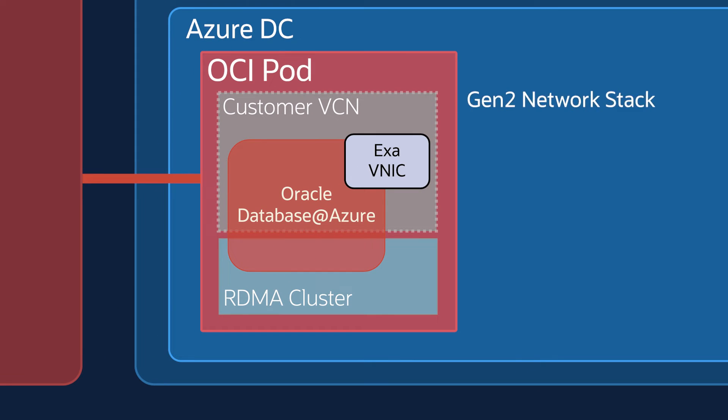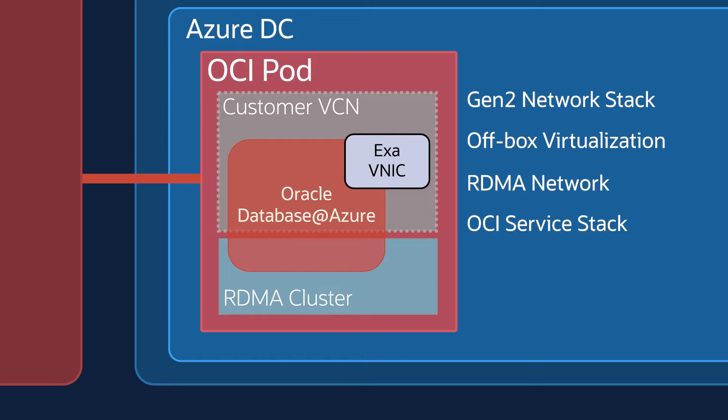Same Gen 2 network stack, off-block virtualization, RDMA network to power the Exadata service and Autonomous Database Service. The service stack in the OCI parts in Azure Data Center are also the same as we have at any other OCI region — same OCI virtual networking stack, OCI Exadata service, OCI Autonomous service, and so on.